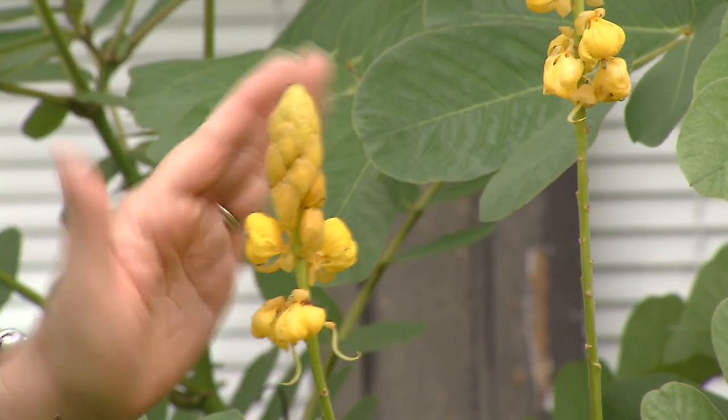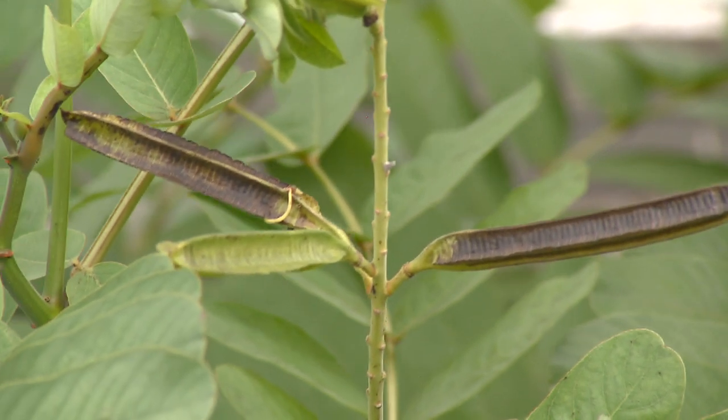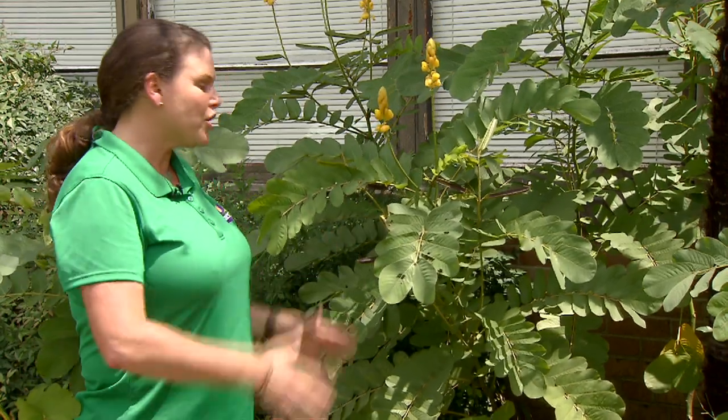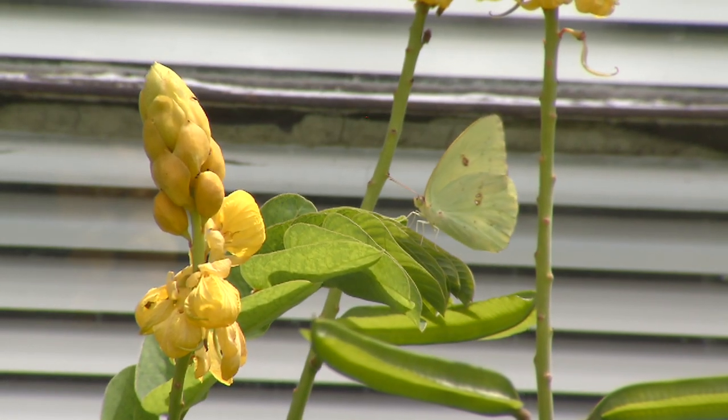Beautiful yellow flowers in the fall, easily propagated by seed. You can see these seed pods here — you'll get lots of volunteers. Not a lot of fertilizer requirements, not too many pests. Just a good, easy care tropical plant that will die back in the winter and come back year-round in Louisiana.